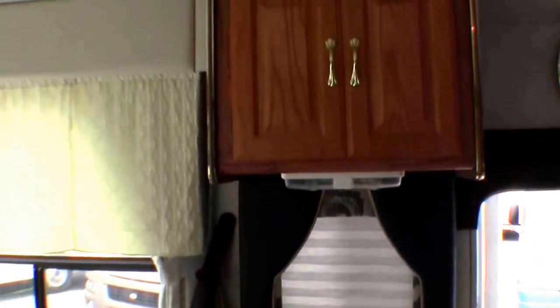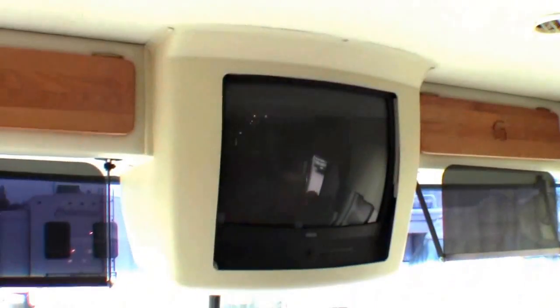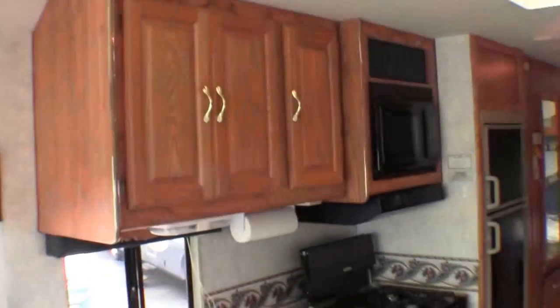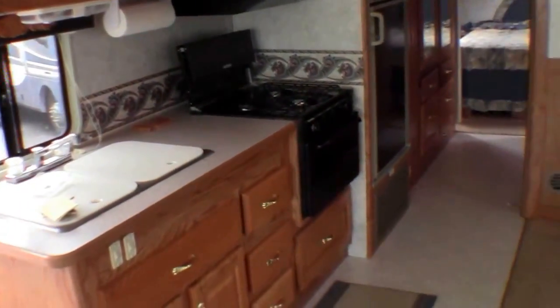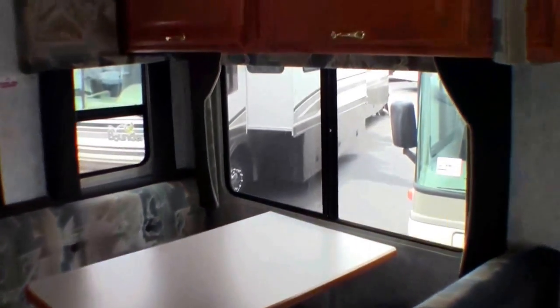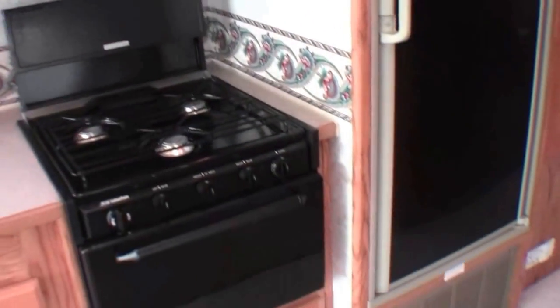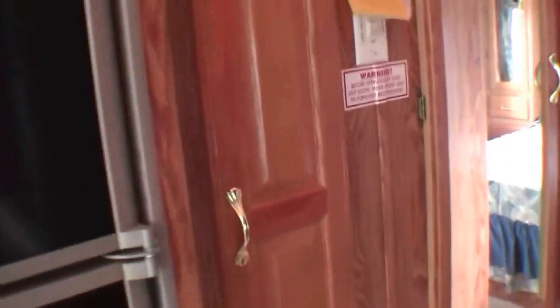Plenty of storage. Air conditioner right there. TV up front. Nice big kitchen. Oven. Dinette — it sleeps two more. More storage. Microwave, stove top, oven. Fridge and freezer. Nice big pantry. More storage in the hallway.